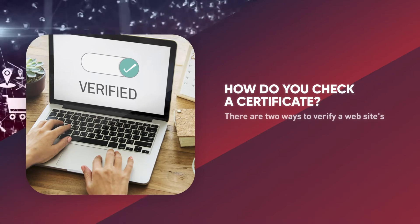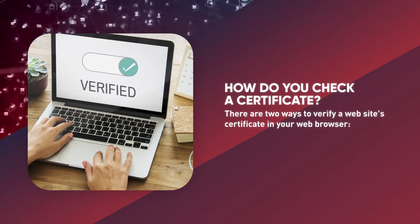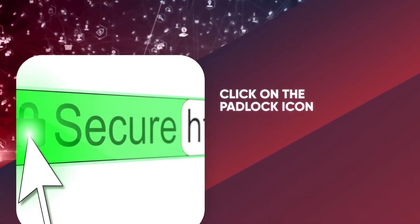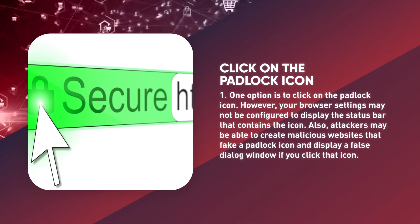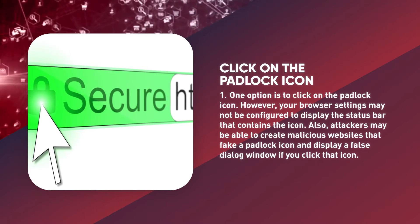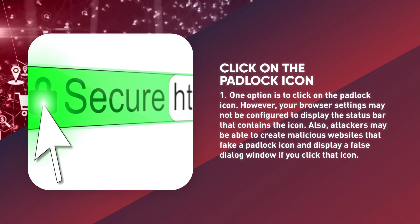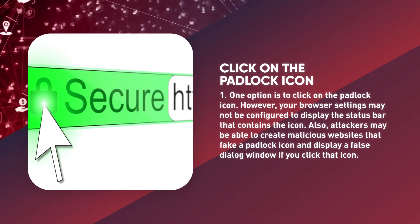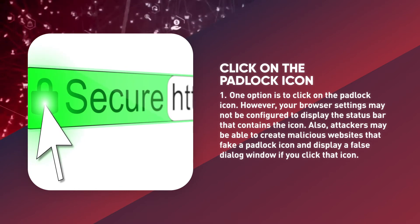How do you check a certificate? There are two ways to verify a website certificate in your web browser. One option is to click on the padlock icon. However, your browser settings may not be configured to display the status bar that contains the icon. Also, attackers may be able to create malicious websites that fake a padlock icon and display a false dialog window if you click that icon.